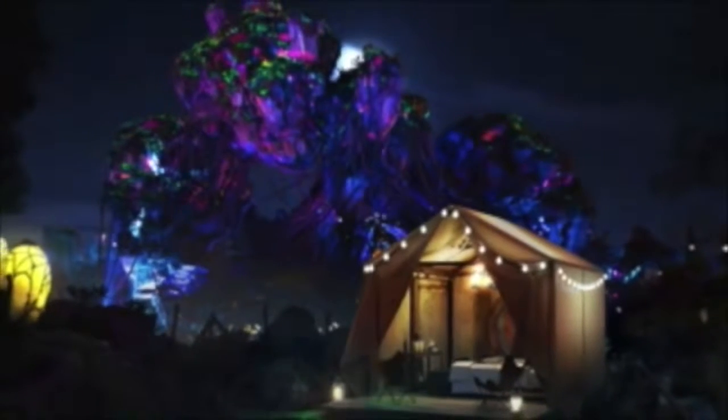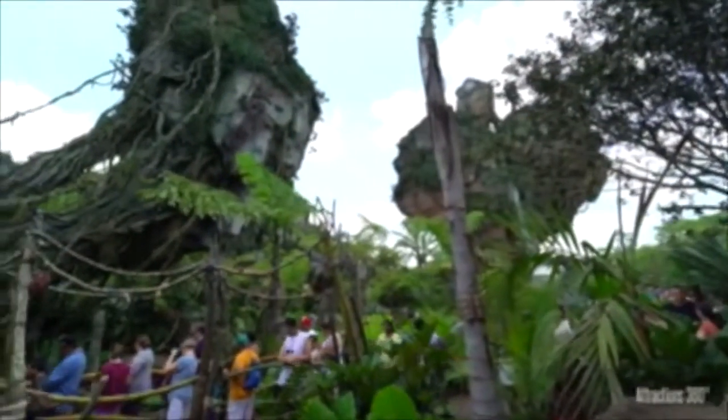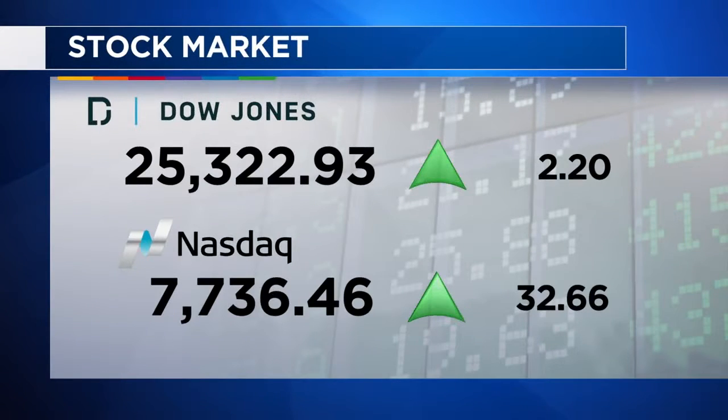Disney World will let you go glamping inside its Pandora theme park for one night. This is a contest — only two people will be chosen. The lucky duo will get to sleep in a tent on the glowing bioluminescent park grounds and wake up to the sunrise over Pandora's floating mountains. All you need to do is visit the D-Camp website and share a video explaining why you should be picked. From the NASDAQ, I'm Jane King with your business update. At this noon hour, the Dow Jones Industrial is up about two points at 25,322, and the NASDAQ Composite is also up 33 points to sit at 7,736.